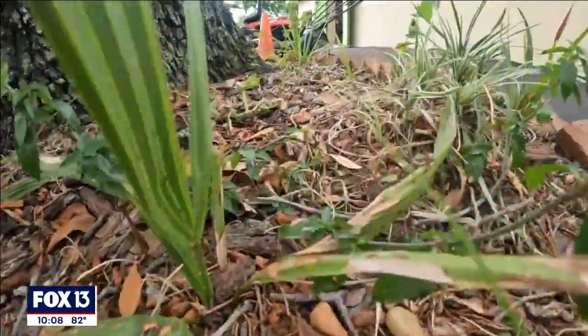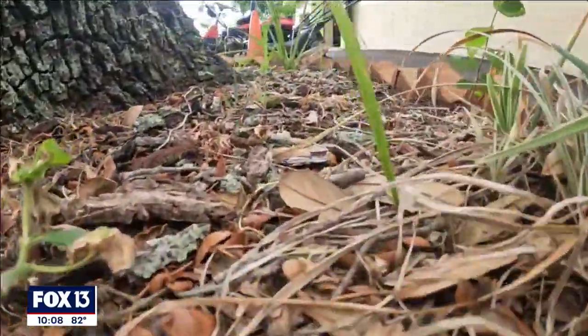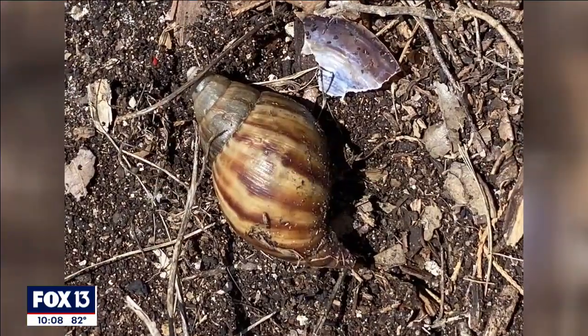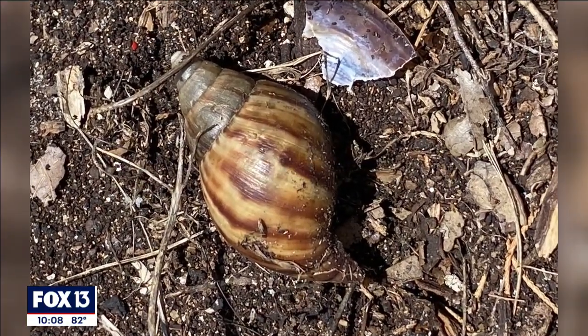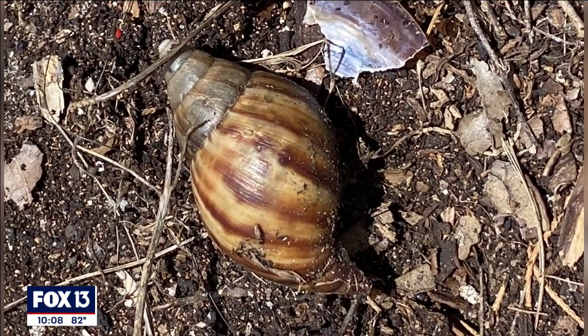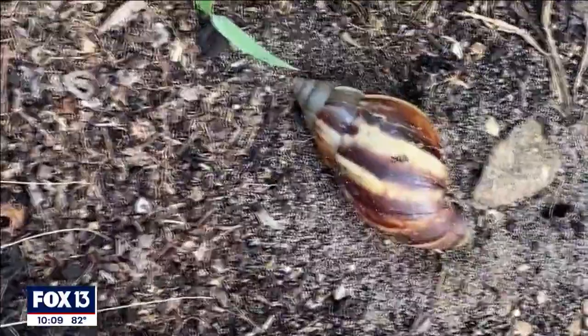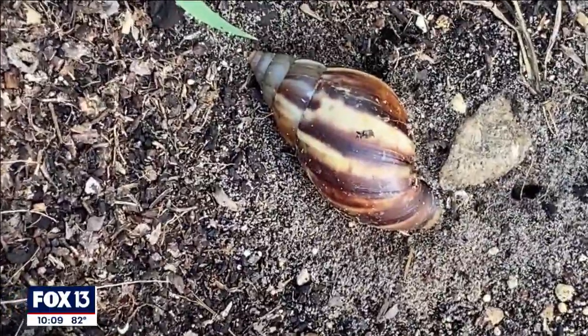FDACS officials have been out to the area several times, including this afternoon — he says they collected and disposed of more than 40 snails. According to the FDACS website, they've been treating the land with a metaldehyde-based molluscicide, otherwise known as snail bait. They warn residents who find them not to touch them and to report them.